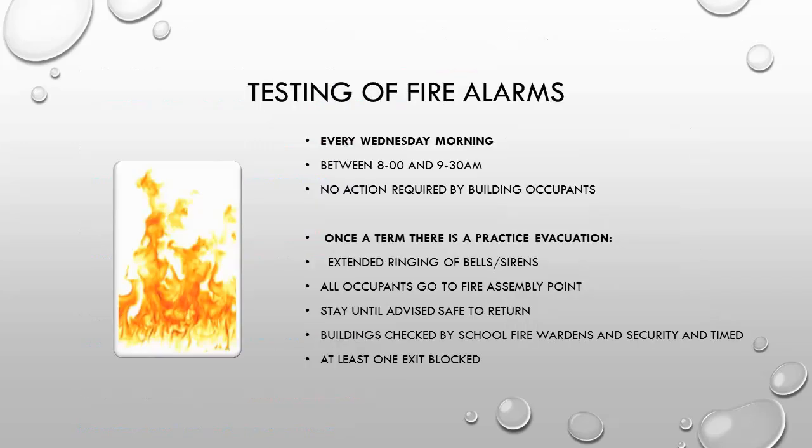Testing of fire alarms is carried out every Wednesday morning. You do not have to evacuate the building during this test. Once per term, a test fire drill is conducted. You will be asked to evacuate the building and follow the procedures as per a real fire.